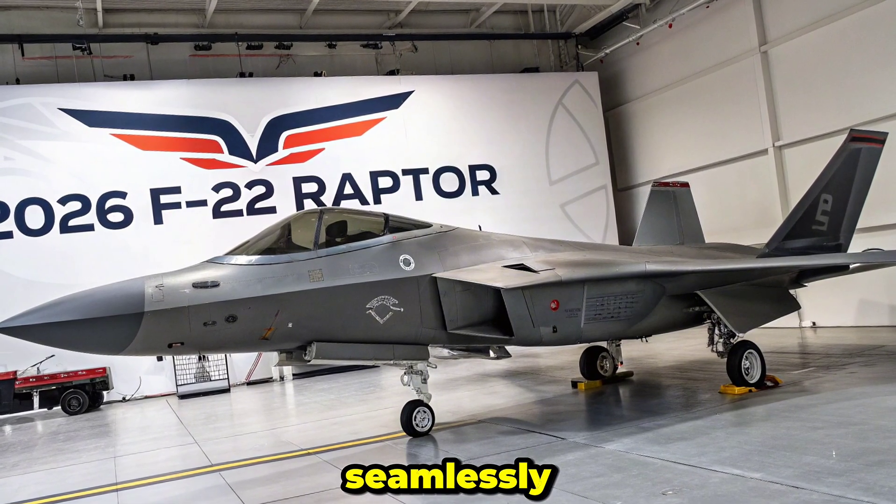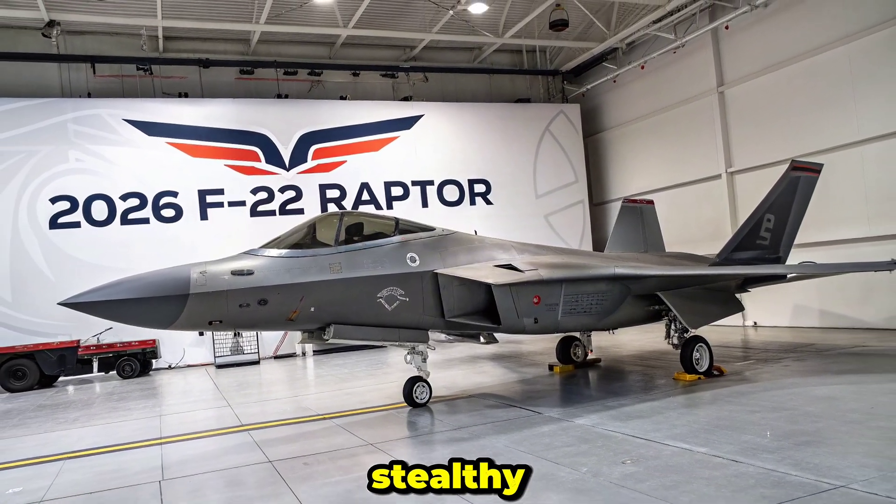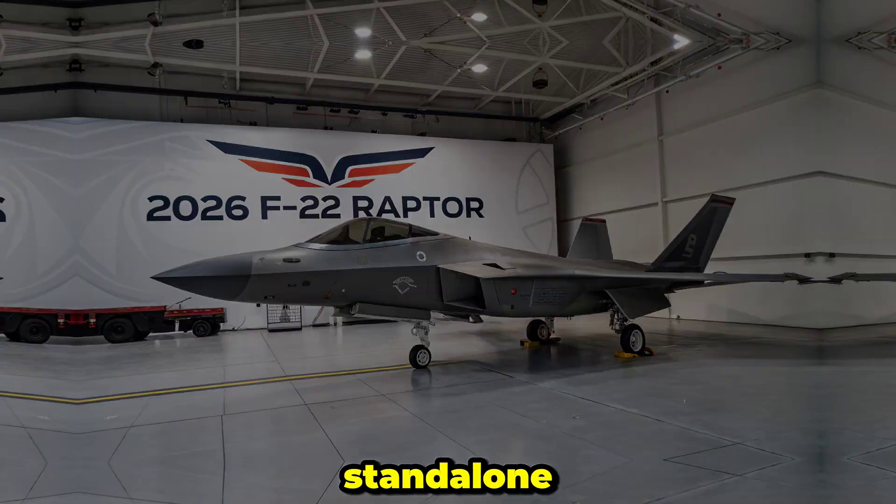A secure data link allows it to network seamlessly with F-35s, AWACS, and other assets, though the Raptor retains the advantage of stealthy, silent-hunter operation in stand-alone missions.